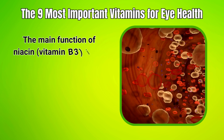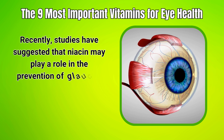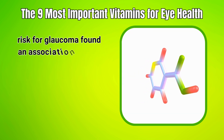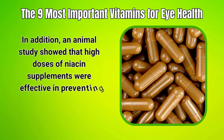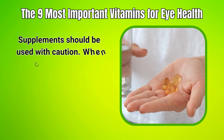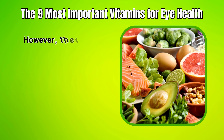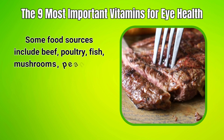6. Niacin. The main function of niacin in your body is to help convert food into energy, and it can also act as an antioxidant. Studies have suggested that niacin may play a role in the prevention of glaucoma, a condition in which the optic nerve becomes damaged. An observational study on Korean adults found an association between low dietary intake of niacin and glaucoma, and an animal study showed that high doses of niacin supplements were effective in preventing glaucoma. However, supplements should be used with caution — when consumed in high amounts of 1.5 to 5 grams per day, niacin may pose adverse effects including blurred vision, macular damage, and inflammation of the cornea. There is no evidence that consuming foods naturally high in niacin has any adverse effects. Food sources include beef, poultry, fish, mushrooms, peanuts, and legumes.